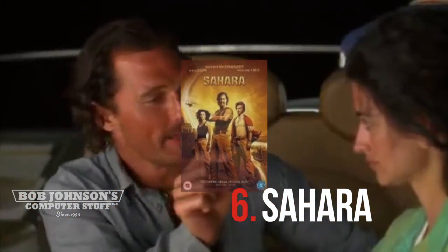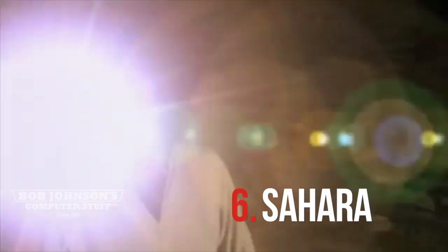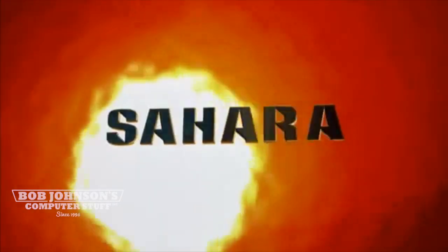Number 6 is Sahara, starring Matthew McConaughey and Bruce. Philippi uses her CF-29 to investigate the mysterious plague.